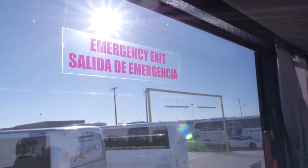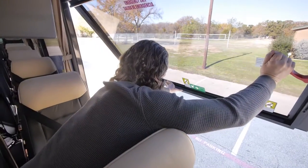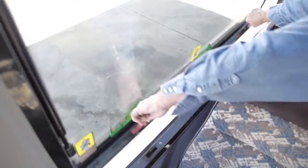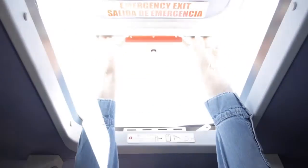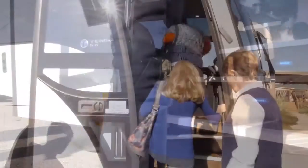The windows are designated emergency exits and can be opened by pulling the red handles and pushing the window out. There is also a roof escape hatch, which can be opened by sliding the white knob toward the front of the coach and pushing the roof hatch up.